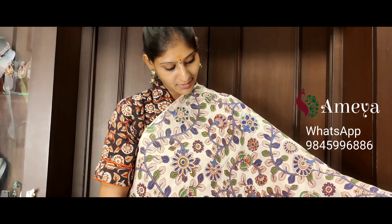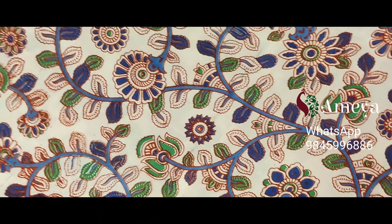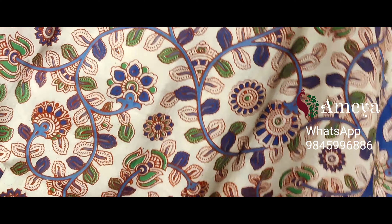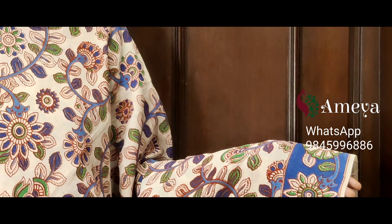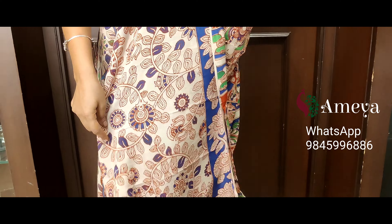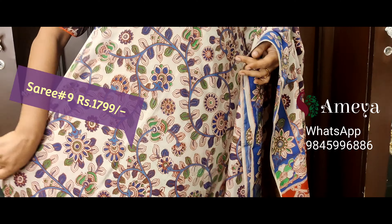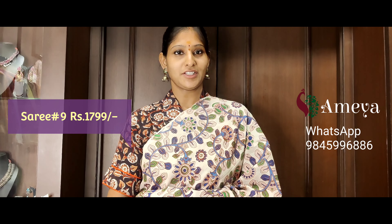Saree number nine is a very pleasant and beautiful saree with vines and florals printed in light blue and green. It is a single-border saree with a dark blue-based border on one side. Going on to the pallu, kolattam girls are printed in the pallu, with an off-white printed blouse. Saree number nine is priced at 17.99. Please take a screenshot and send it to the above number.